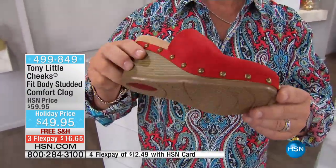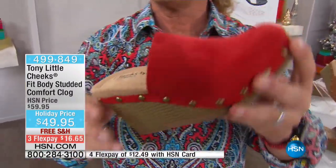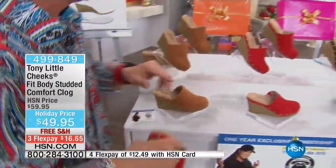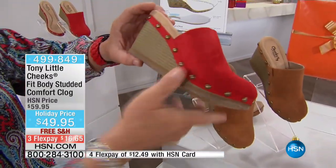We're so short on the red — if you're thinking of the holidays, which you should with 30 business days till Christmas, grab the red as quick as you can because we don't have a lot. You've got your red, your cognac — really great fall colors — all designed with technology.